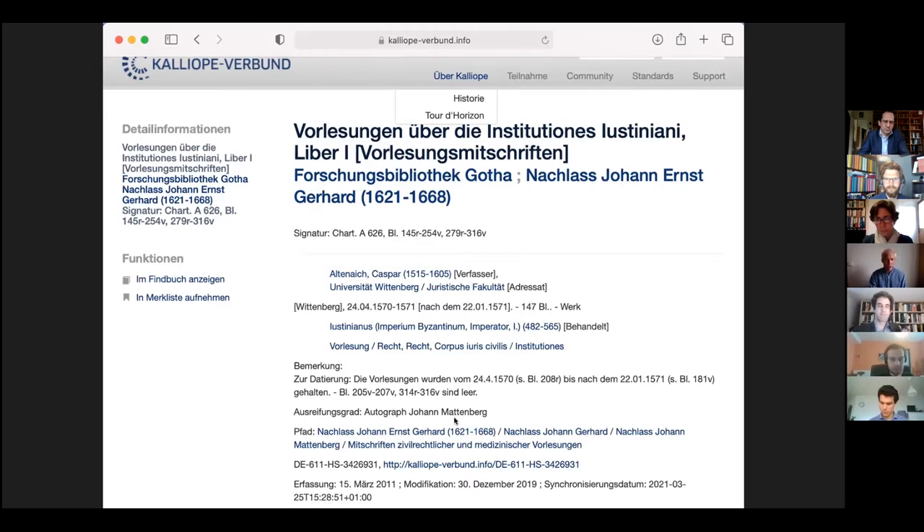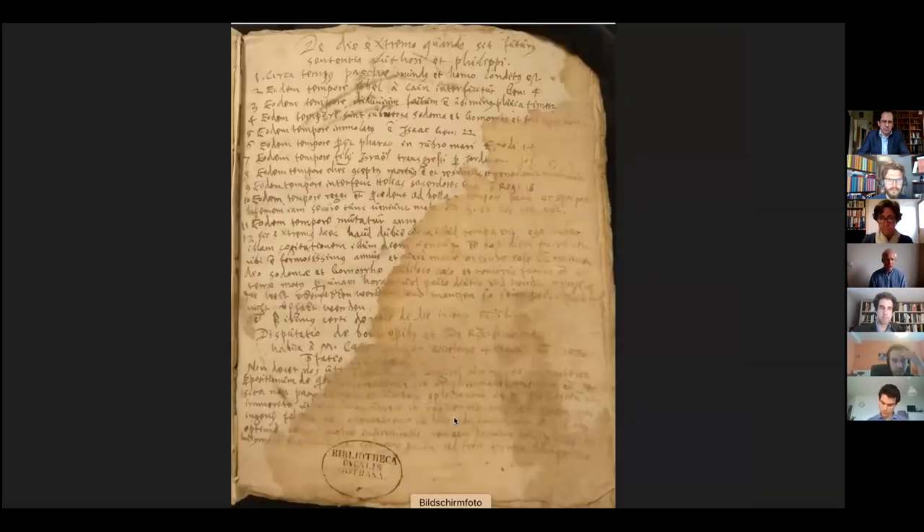That all 11 volumes are part of one collection written by Mattenberg was a discovery made just 10 years ago. The distinct handwriting made it clear that they all stem from one person, and fortunately Mattenberg wrote his name as owner of one of the manuscripts. Knowing his name made it possible to find out where and when this little-known scholar had studied using matriculation books and bibliographical information in a sermon held at his funeral.